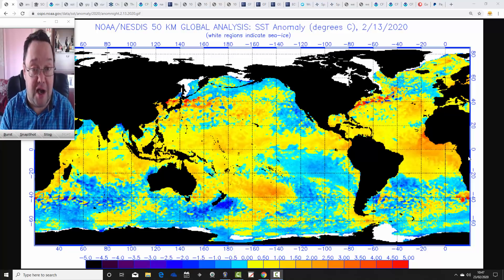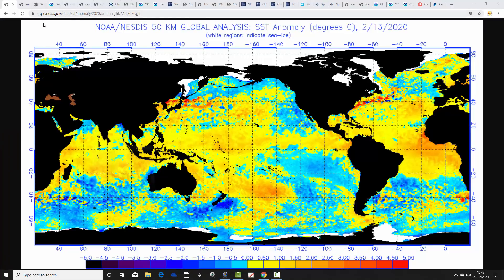Don't forget to like the videos, let us know you're enjoying them in the comments, and subscribe to the YouTube channel. Thanks everybody for doing that. So we'll begin Gavs Weather Sunday Roundup with sea surface temperature anomalies today.